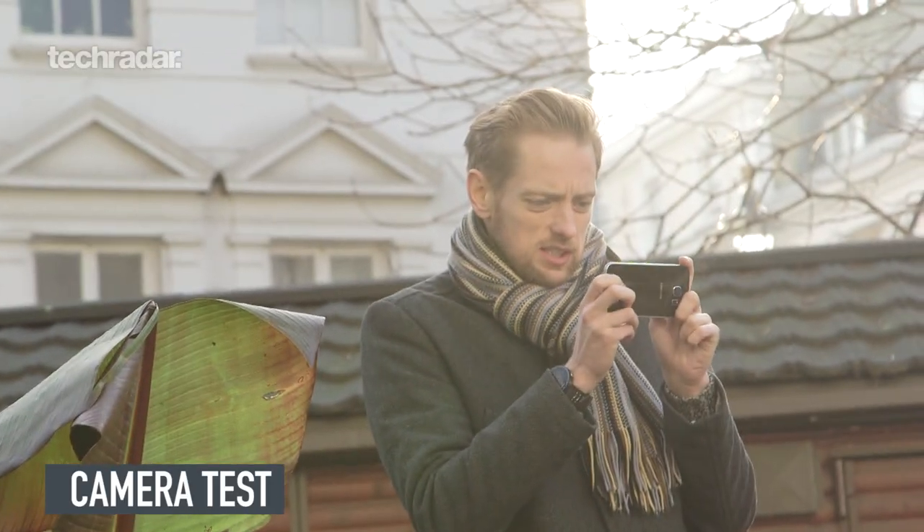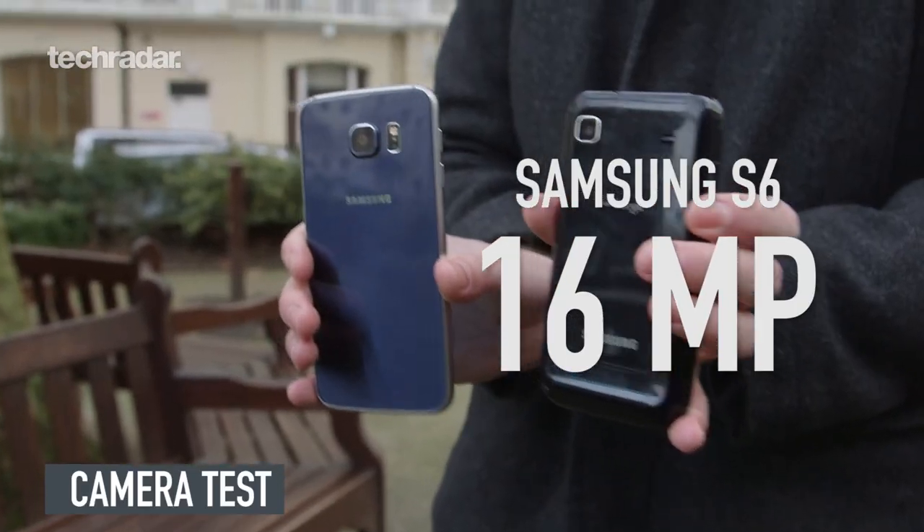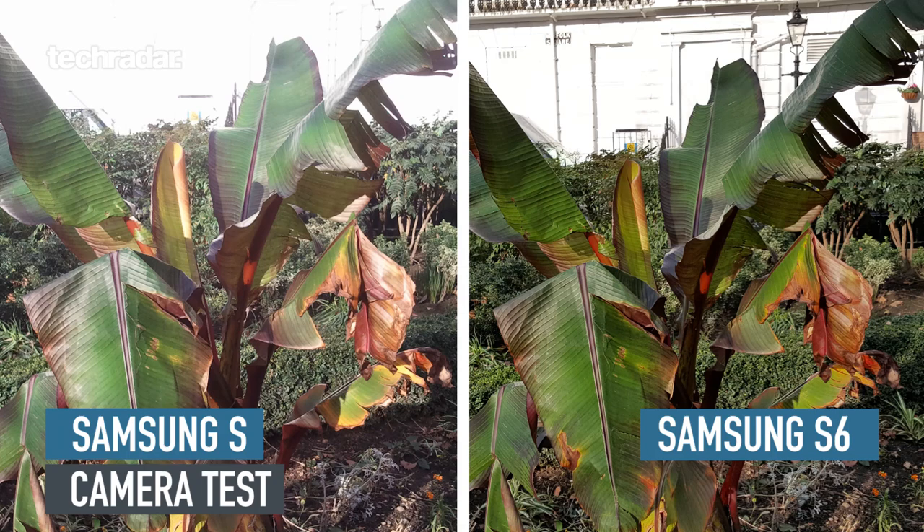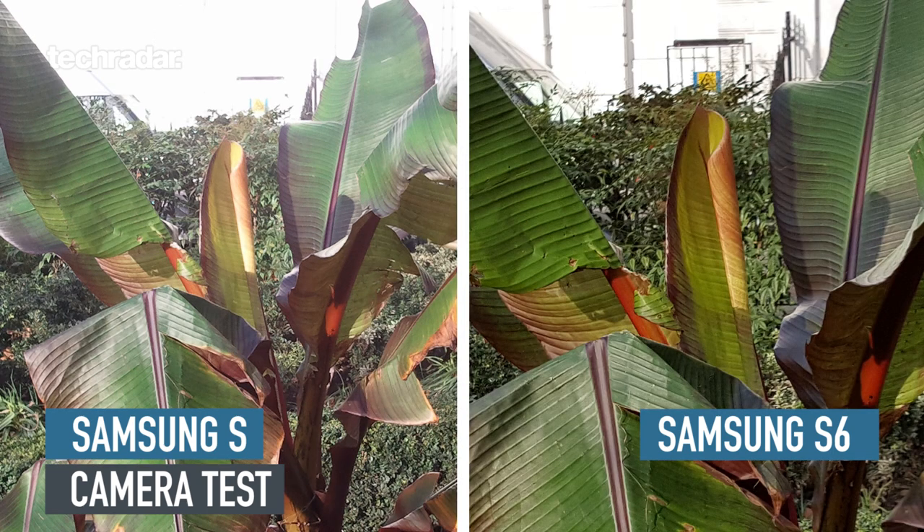Let's get snap happy. We've got the five megapixel camera of the Galaxy S versus the 16 megapixel behemoth of the Galaxy S6. Kicking off with a standard landscape shot of a brightly lit object in the park. On the right you can see the Galaxy S6, and the colours are just so much better — the sharpness, you can see the background. With the Galaxy S, you can't even see the background; there's so much light bleeding through. You've got a vague approximation of a plant, but you're not really capturing the whole thing.